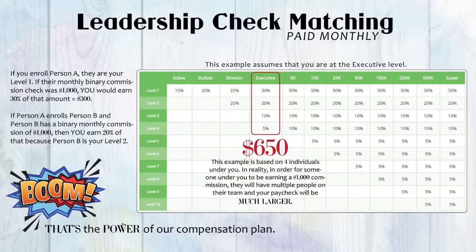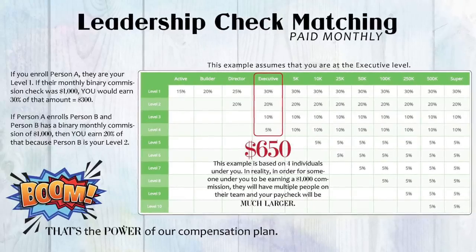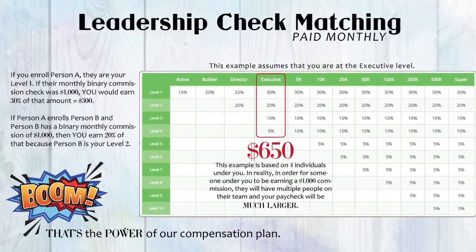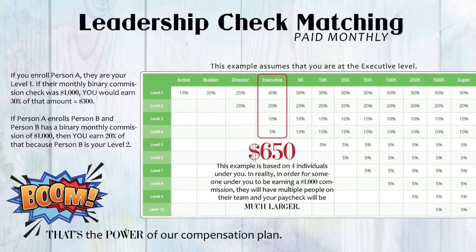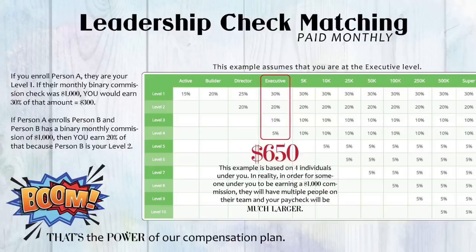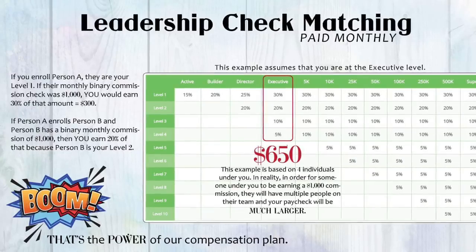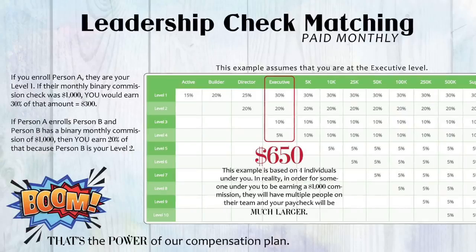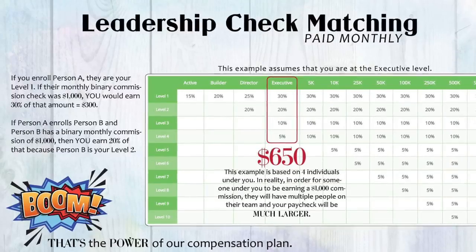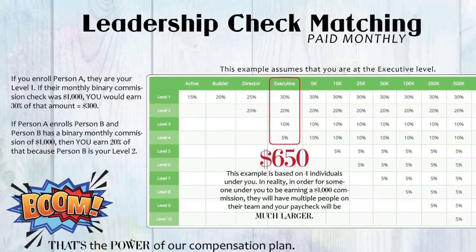The next way you get paid is through leadership check matching. This is where you really start to grasp the phenomenal power of this compensation plan and what truly sets it apart from others. This part of the compensation plan is paid as a unilevel and it's designed to reward leaders who are working hard to grow their teams. As you help your team grow their own binary paychecks, you can earn a percentage of their binary paycheck up to 10 levels deep. For example, if you enroll person A, they're your level one, and if they get a monthly binary commission of $1,000, you earn 30% of that amount. If person A enrolled person B and they earned a binary commission of $1,000, you earn 20% because they're your level two. Note that in order for someone to be earning a $1,000 monthly commission, their team and your paycheck would actually be much larger than what's represented in this simple example.